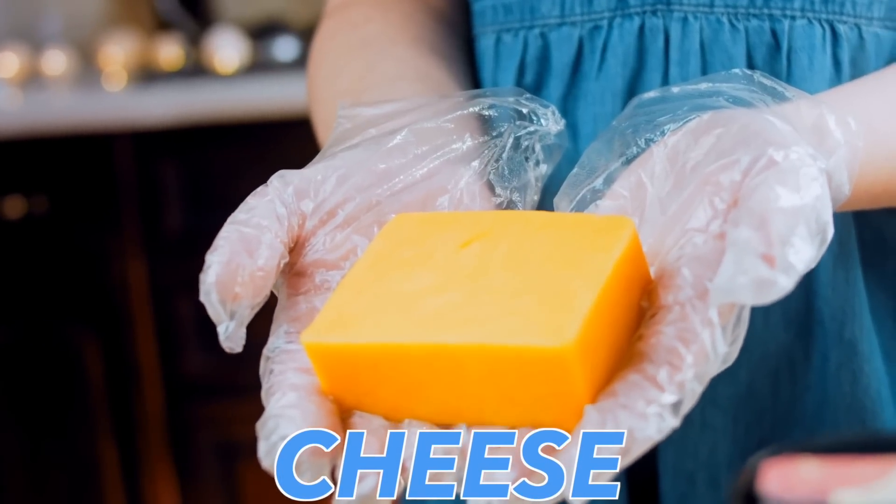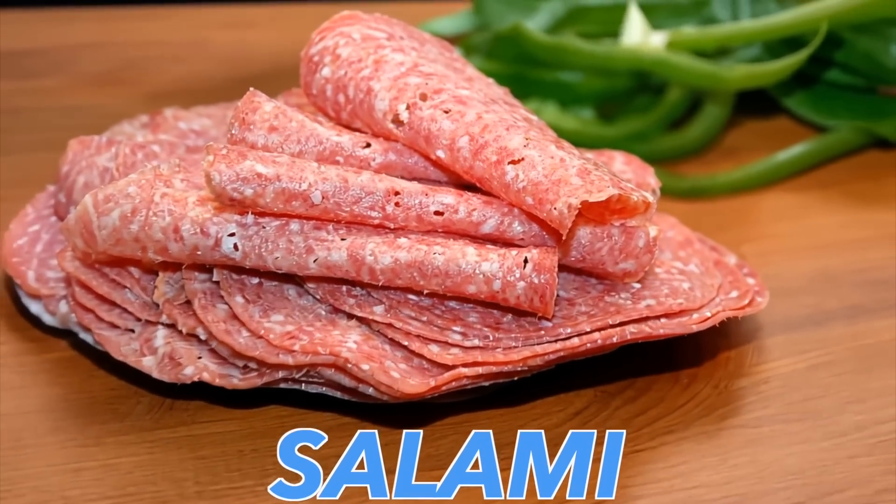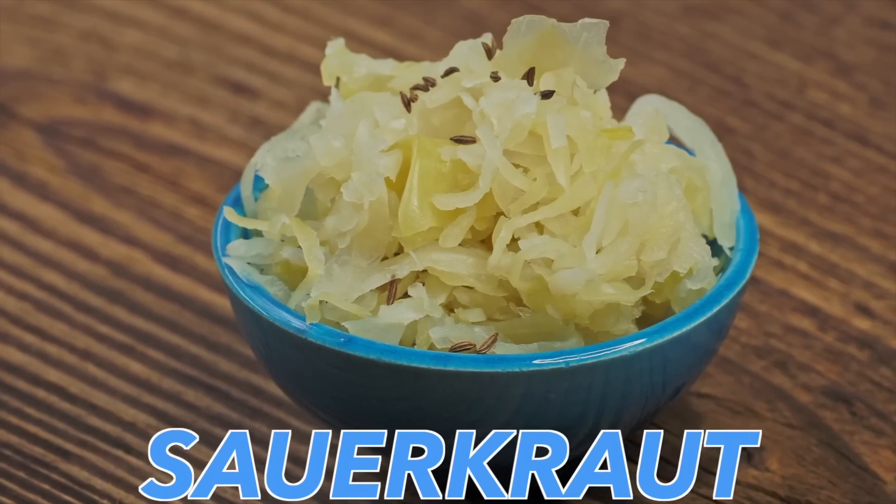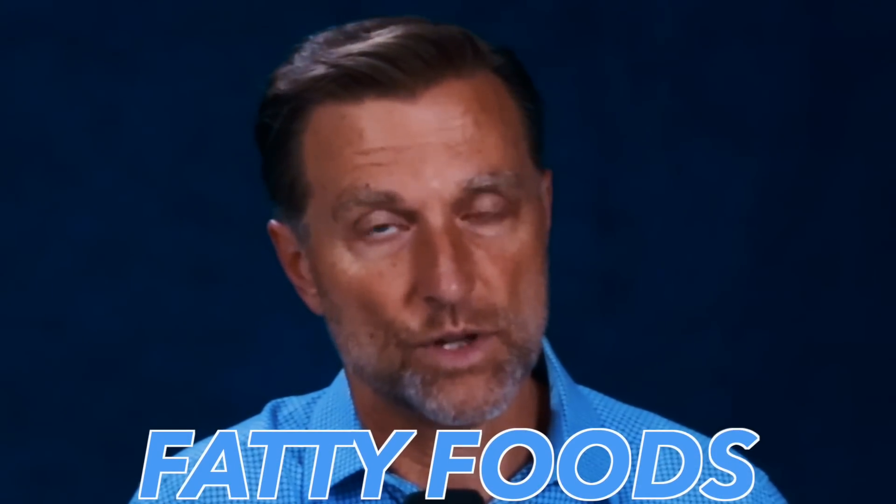Most people are deficient in vitamin K2 because they don't eat the foods that are high in K2. However, you may have eaten these foods, which do have some vitamin K2: butter, cheese — primarily from grass-fed animals — salami, pork chops, and also fermented vegetables like raw sauerkraut. What's really ironic is that this vitamin has the potential to keep our arteries completely clean of calcium, yet it's in the fatty foods which we've been told to stay away from.